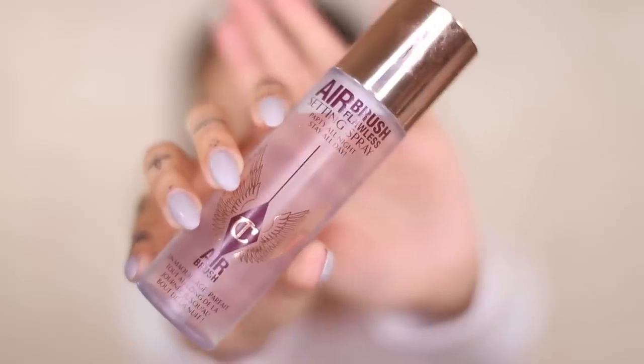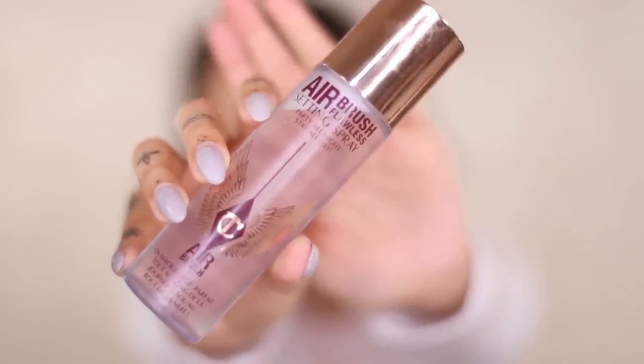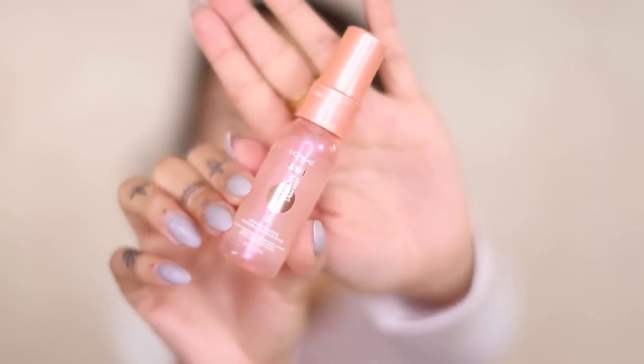I like to spritz my face with setting spray just to prime my face. I'm going to use the Charlotte Tilbury Airbrush Flawless setting spray on this side, and then on the other side I'm going to use the L'Oreal Shake and Glow Dewy Mist. Both are leaving me quite glowy and they both felt good on the skin.